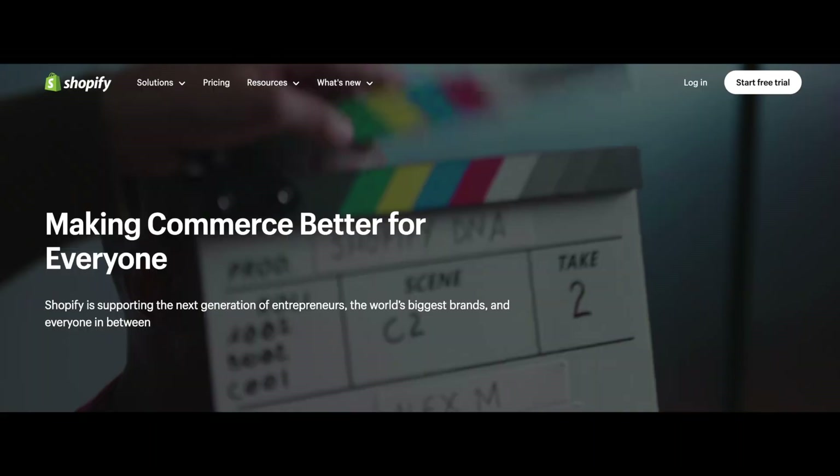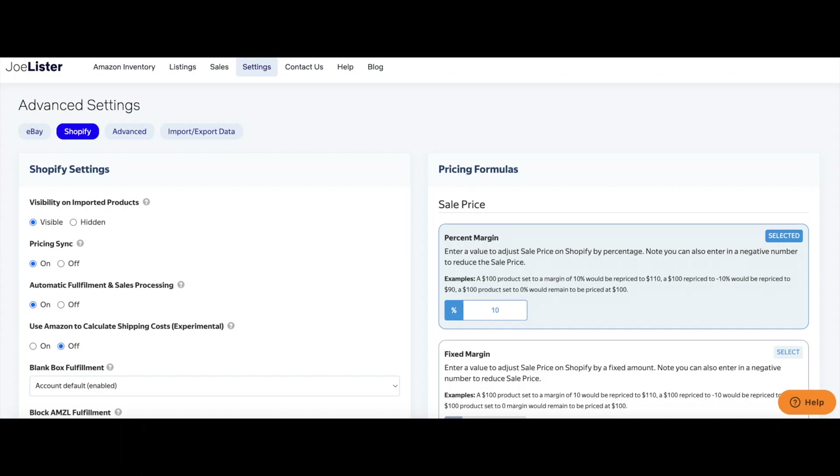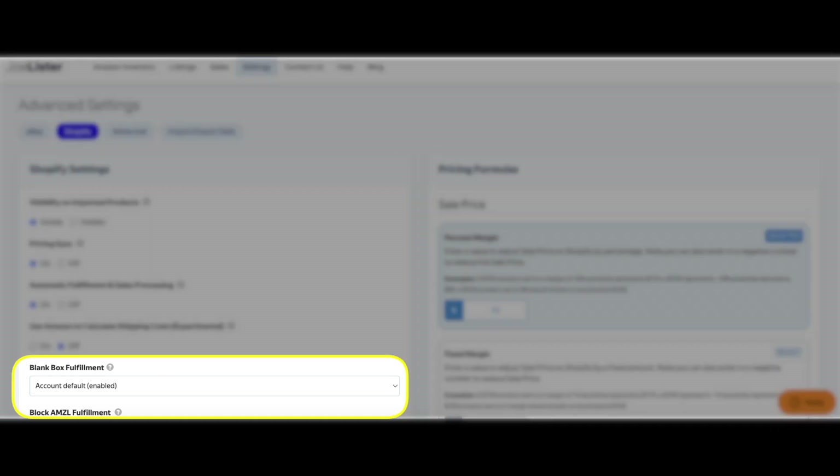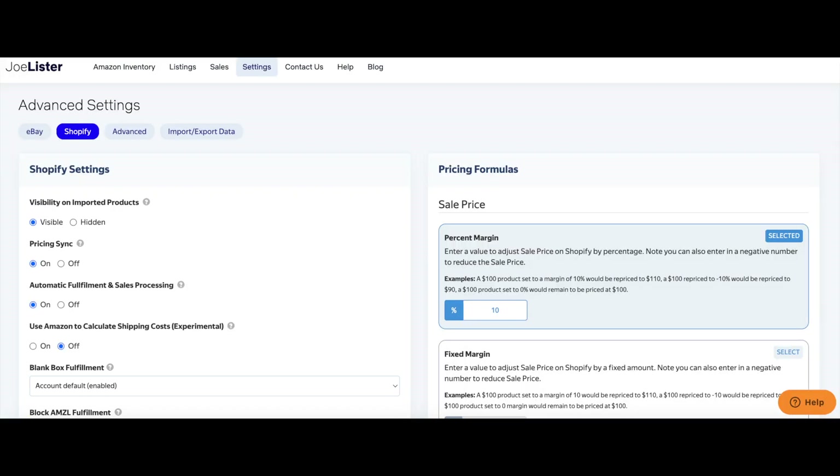And it's not just eBay that Joe Lister can help you out with. This is a great way to start your own Shopify store — this way you don't really have to store physical inventory, worry about expensive shipping costs, or many of the challenges that come along with it. You can also have the ability for advanced settings on Shopify. You can do things like block Amazon fulfillment, so someone's not buying something off of your personal Shopify website and getting something delivered in an Amazon package. Or if you don't mind, you can do that also. The options really are endless here — there's a tremendous opportunity.